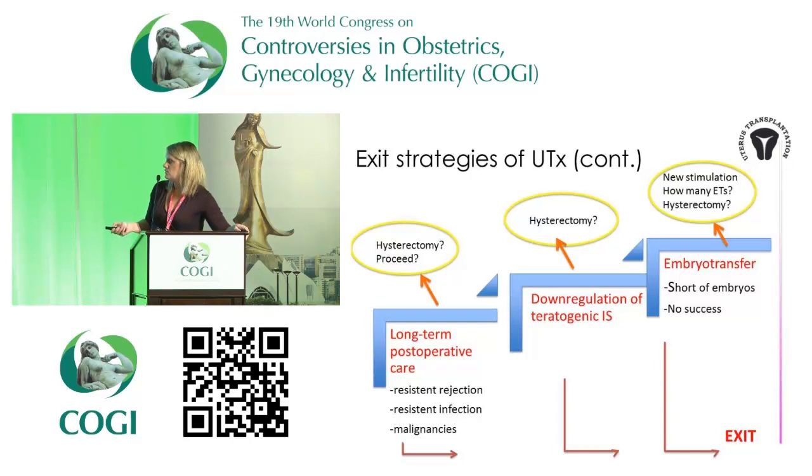In the long-term post-operative period, Michael talked about the risk of immunosuppression — for example, malignancies developing. If any of these things occur, perform a hysterectomy. This is a non-vital organ transplantation — remember that at all times. Don't take any risk; do a hysterectomy before you risk the patient.